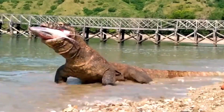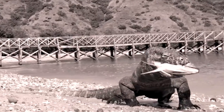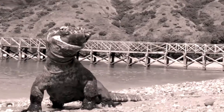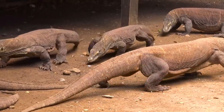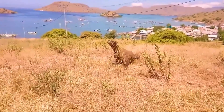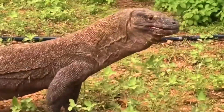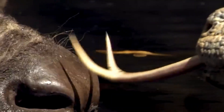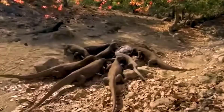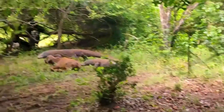What makes the Komodo dragon even more intriguing is its venomous saliva. Unlike other species, it doesn't have venom glands in its fangs. Instead, the venom is produced in its salivary glands. During the attack, when the Komodo dragon's sharp teeth cause injuries to its prey, the venomous saliva enters the bloodstream. This venom is a complex mixture of various substances, including bacterial toxins and enzymes.